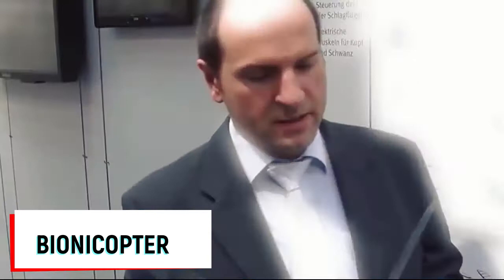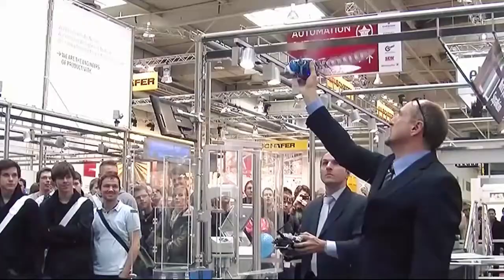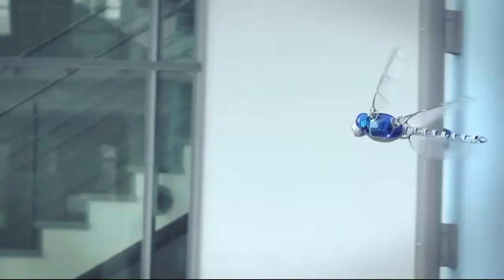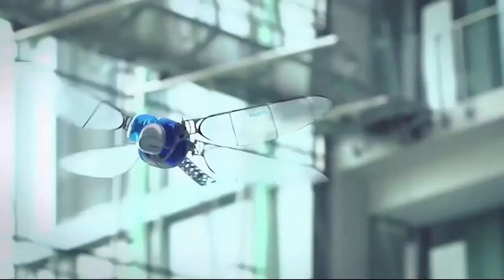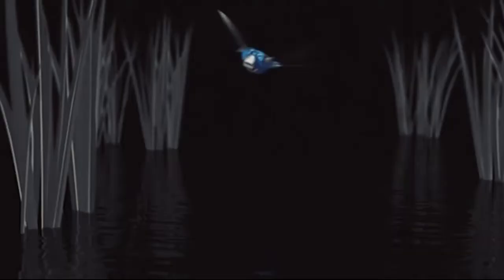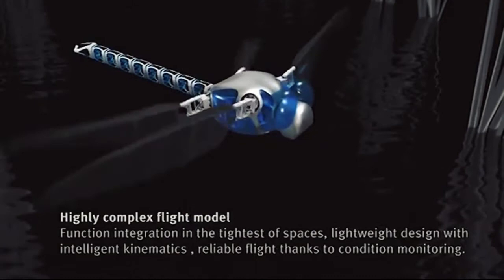Bionicopter. The German company Festo has presented its most recent creation: a dragonfly robot known as the Bionicopter. This model differs from previous creations for its great maneuverability — the robot can brake and glide in the air. The Bionicopter is much larger than a real dragonfly; the wingspan of the robot is 27 inches and its length is 19 inches.